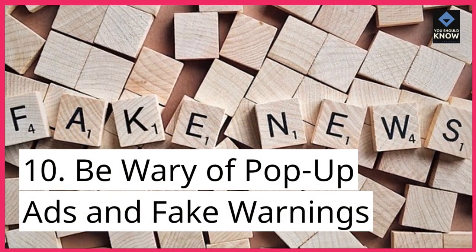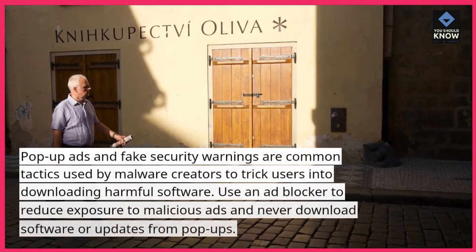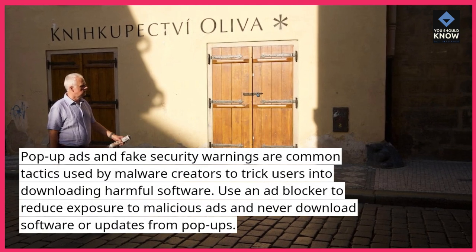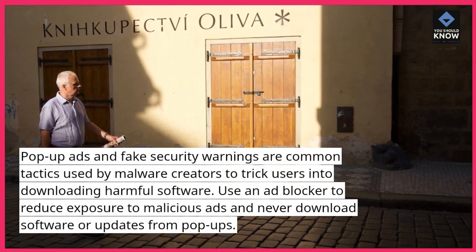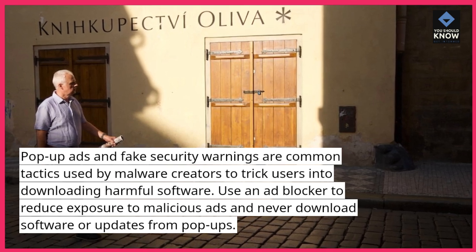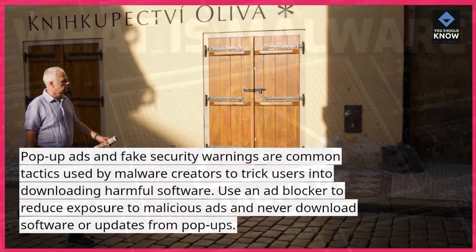Be wary of pop-up ads and fake warnings. Pop-up ads and fake security warnings are common tactics used by malware creators to trick users into downloading harmful software. Use an ad blocker to reduce exposure to malicious ads and never download software or updates from pop-ups.